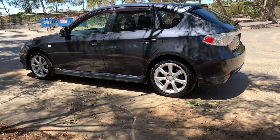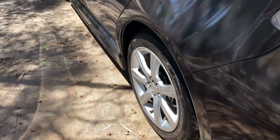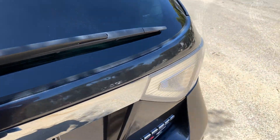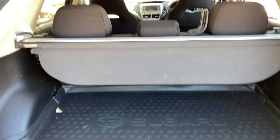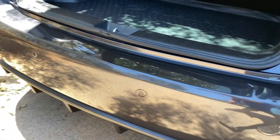It comes with 17-inch alloy rims with plenty of tread on all four tyres. As we make our way round to the back, this large hatch has plenty of space in the boot with both the rear passenger seats that fold forward. It also comes fitted with rear parking sensors.